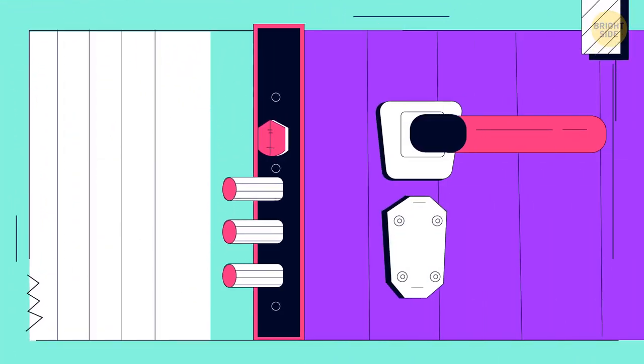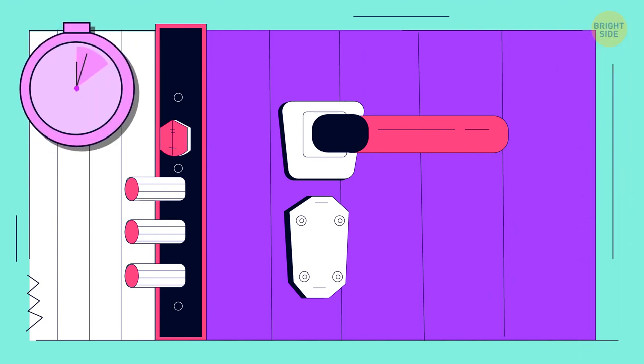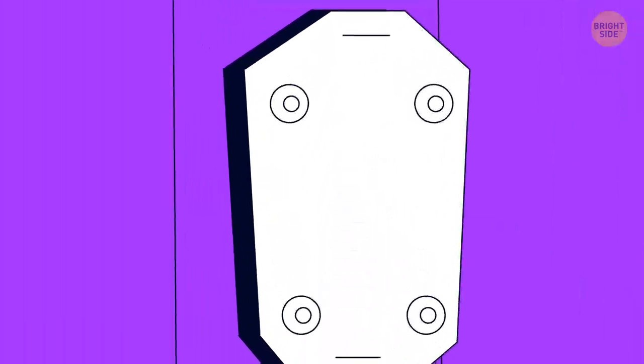Something's terribly wrong with this lock, but what exactly? Oops — there's no keyhole.